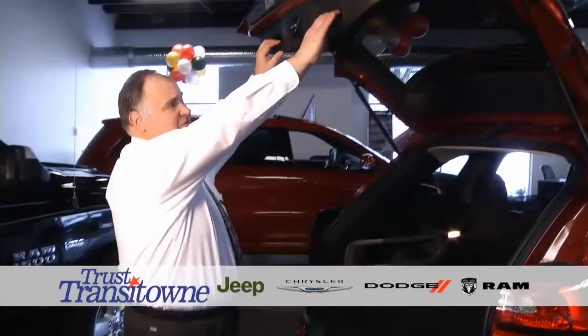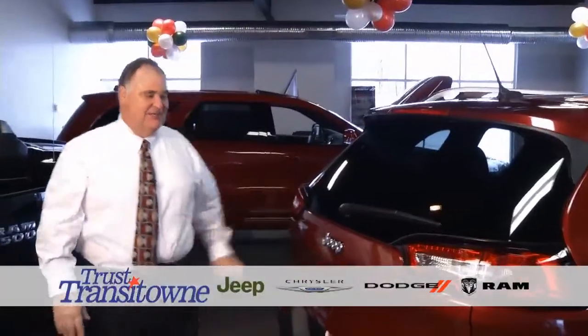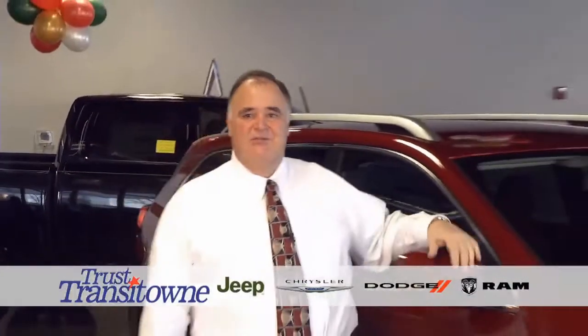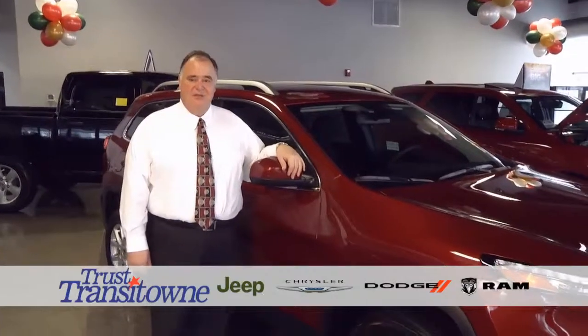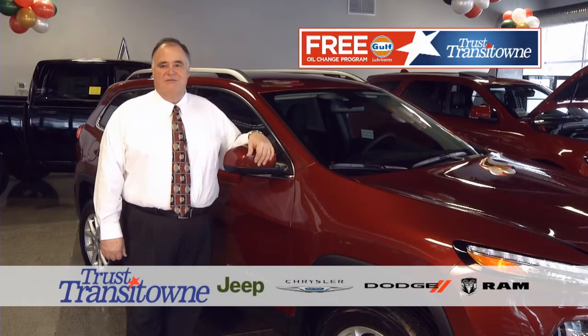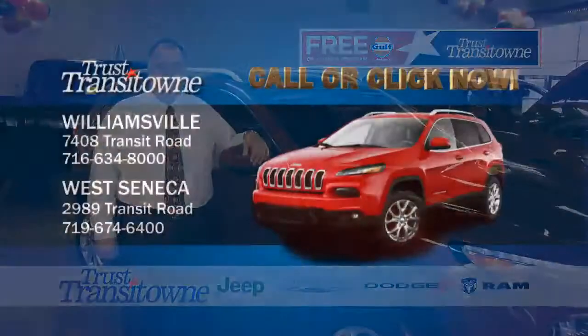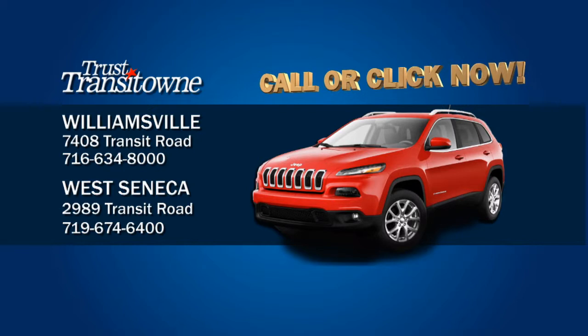And the tailgate closes real simple. It's got the big cylinders, shuts nice and easy, and you're ready to go. All these features combine to make the 2014 Jeep Cherokee an IIHS top safety pick, as well as Transit Town's free oil change program and the convenient service hours. If you are interested, give us a call at 674-6400 or click here below. Thank you. Trust Transit Town.